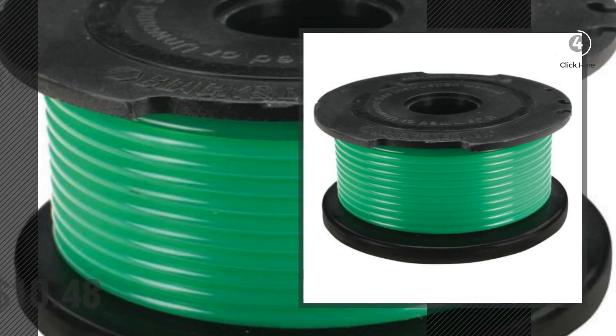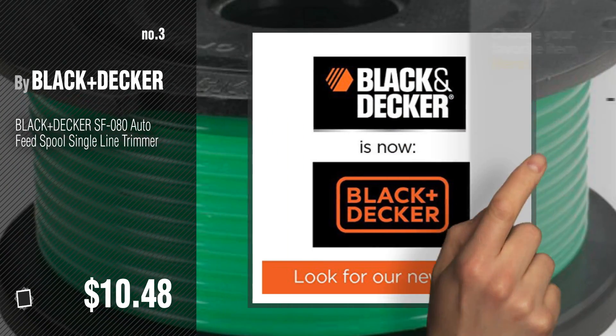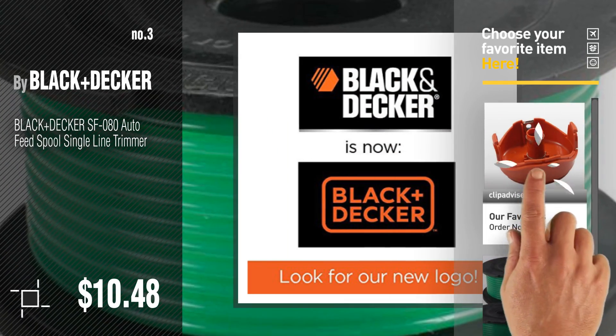Number 3. For more details about these Black and Decker products, just click this circle. Number 4.